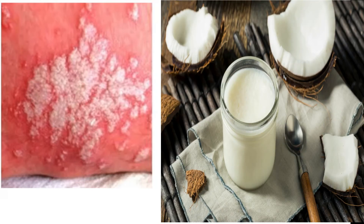The next remedy is coconut oil. Coconut oil has natural antifungal properties and can inhibit the fungus that causes yeast infection. To use this treatment, you simply apply coconut oil to the affected area.